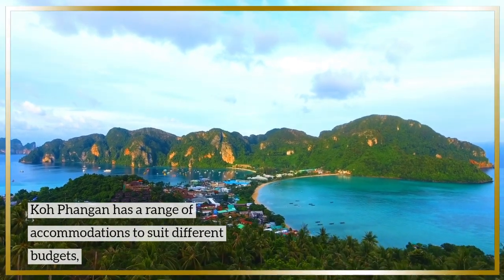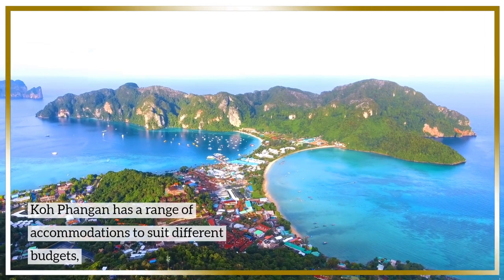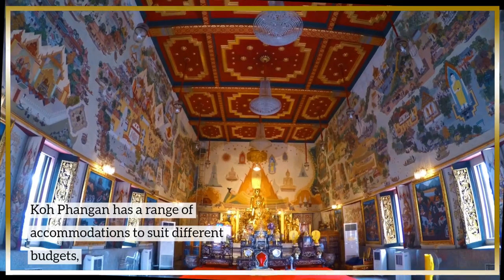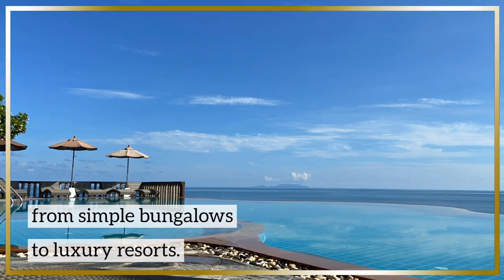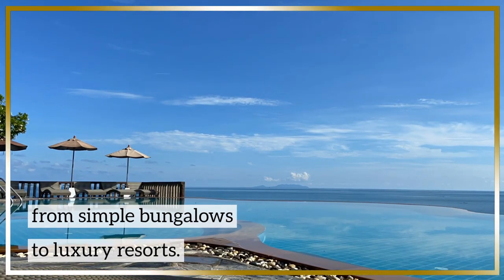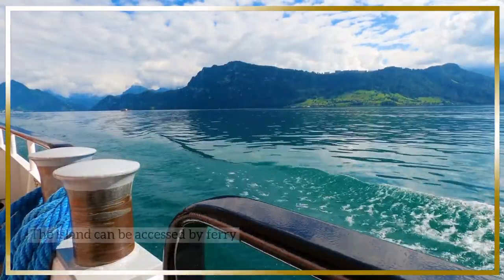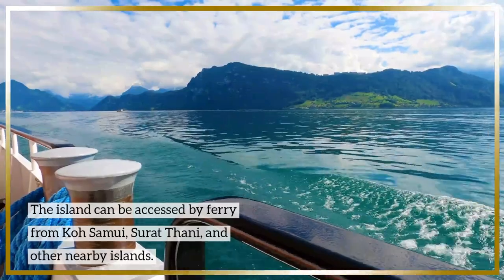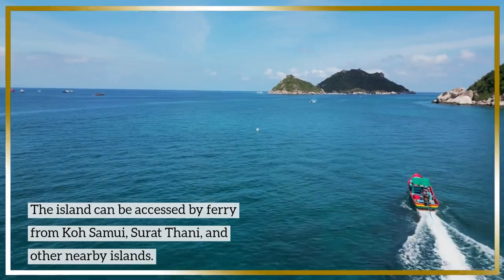Koh Phangan has a range of accommodations to suit different budgets, from simple bungalows to luxury resorts. The island can be accessed by ferry from Koh Samui, Surat Thani, and other nearby islands.